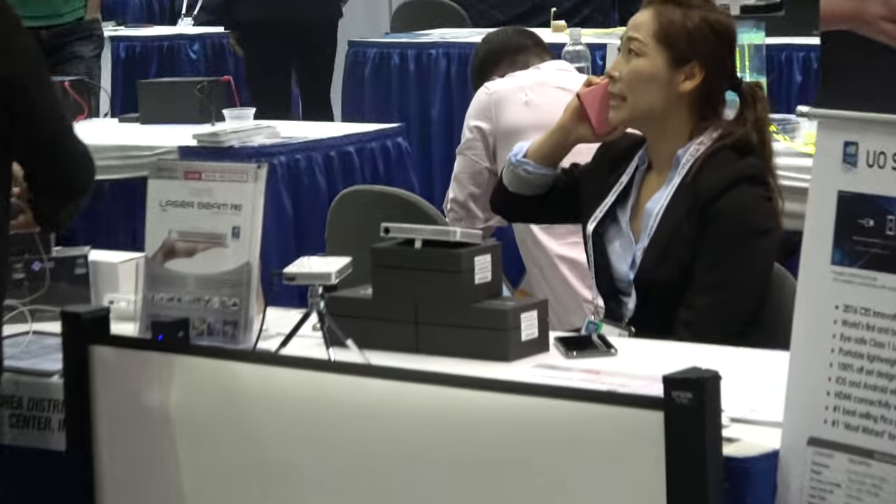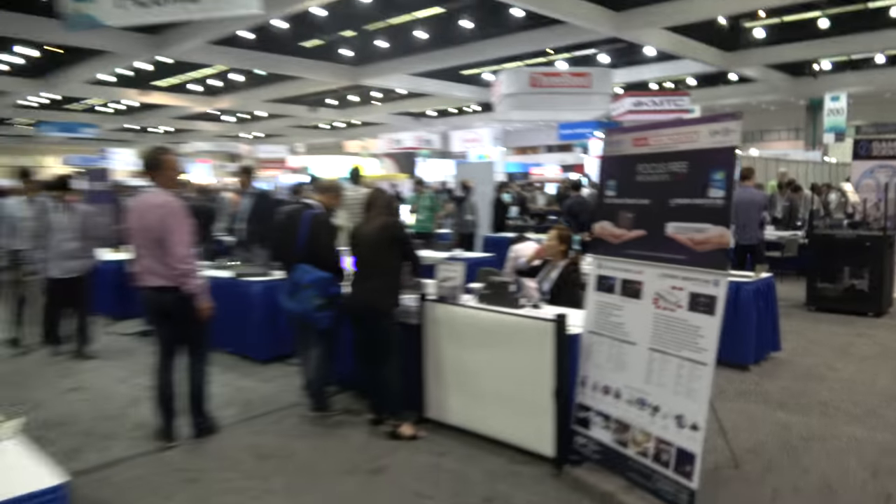What do you think about SID? I love it — it's a great show, well attended, very busy. Maybe some display companies will get excited and say hey, let's do some stuff. The guys just over there doing the small projectors — love those guys.